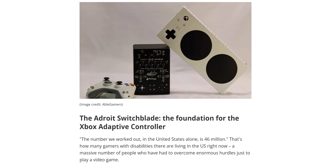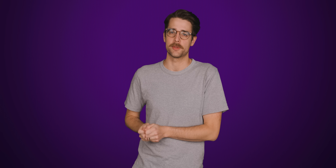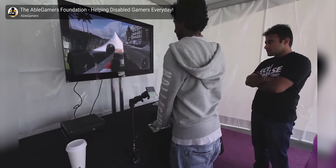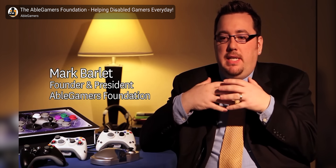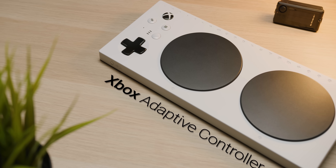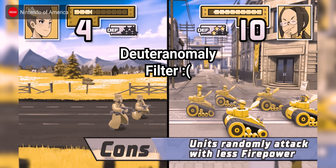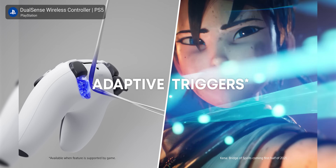The Adroit Switchblade controller, which allowed gamers with limited mobility to play on the Xbox 360, was originally developed by AbleGamers, a nonprofit organization dedicated to accessible video games. AbleGamers was founded by Mark Bartlett, whose best friend was slowly losing her ability to play EverQuest due to multiple sclerosis. It was only after the launch of the Adroit Switchblade that Microsoft took notice and tapped AbleGamers to help make the Xbox Adaptive Controller. Open, well-documented developer resources can shave down that workload and make it more realistic for small teams to implement some of these solutions.